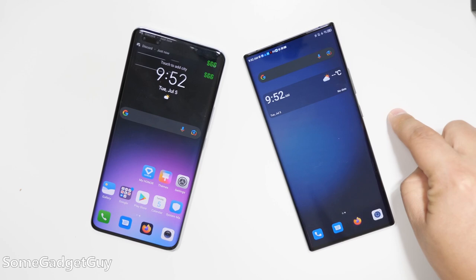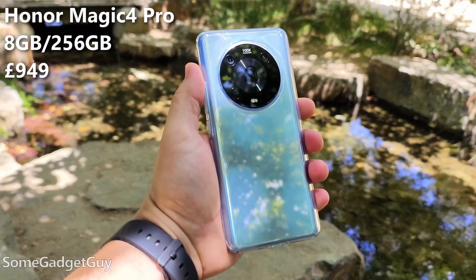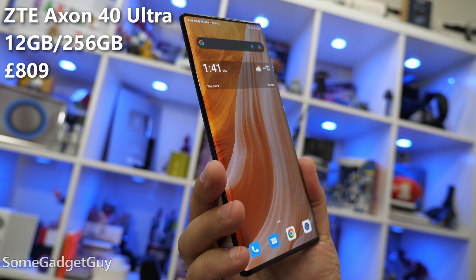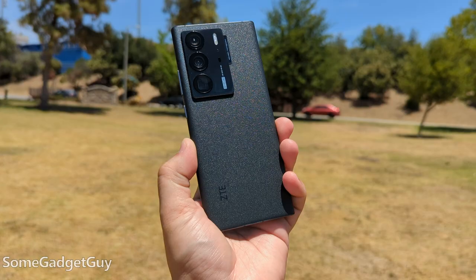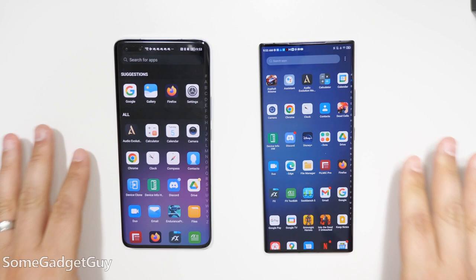Shopping in markets where both phones will ship, the Honor is consistently more expensive. This is 8GB of RAM with 256GB of storage — the Magic 4 Pro sells for around £949 in the UK. The 12GB RAM, 256GB storage Axon sells for £809 on the ZTE home site. That's a £140 difference, and that ain't nothing to sneeze at. So while the Honor is the more powerful performer in most tests, I have to give the overall price-to-performance win to the ZTE. And honestly, pitting these two against each other, this competition means we all win.